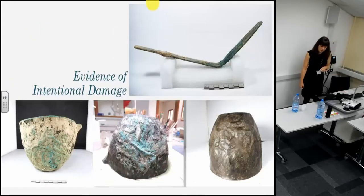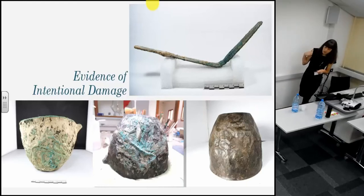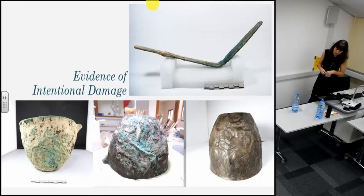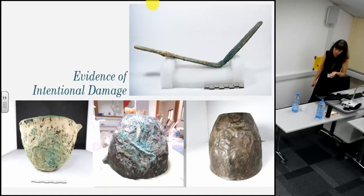Another clear example of intentional damage is this dagger. The treatment was completed by Lola, who revealed a relatively detailed sword that had been intentionally bent into an L-shape. Lola was also responsible for the treatment of this bowl, which appears to have been subjected to direct flames. After treatment, the peculiar patterning of the damage became clearer. Whilst it's not for us to interpret the intention behind this damage, the conservation treatment of these objects has provided information to archaeologists which could influence the interpretation of an object, its context, or even the entire site.